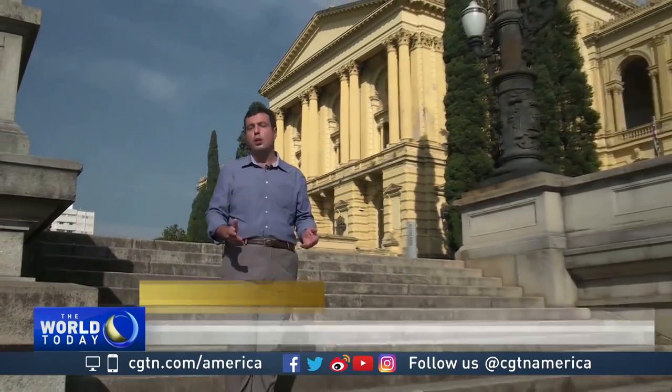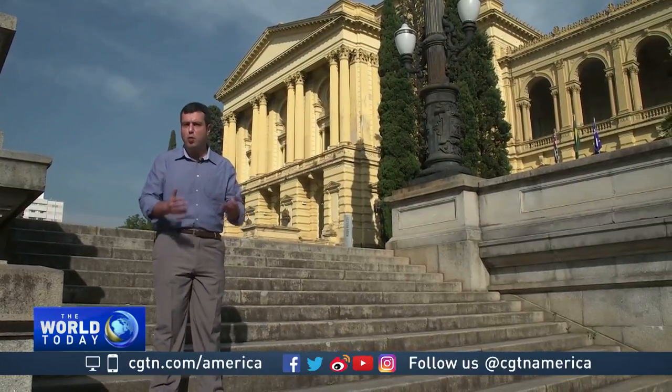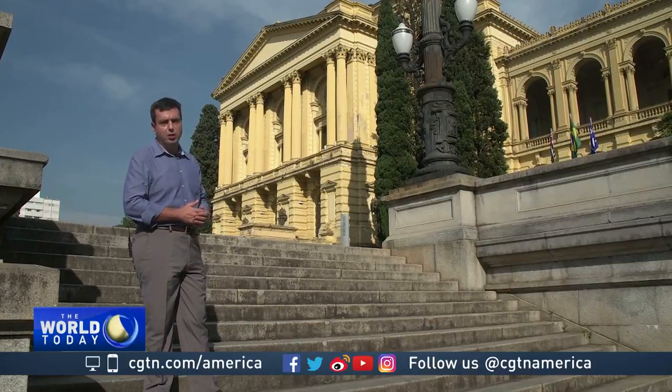The special sensorial exhibit organized by São Paulo's Historic Museum is a different way to get in touch with Brazil's history, but also an opportunity for people to have an idea of what's in the museum's collection, since its main building is closed for renovation.